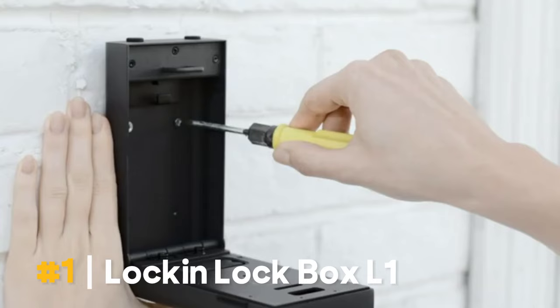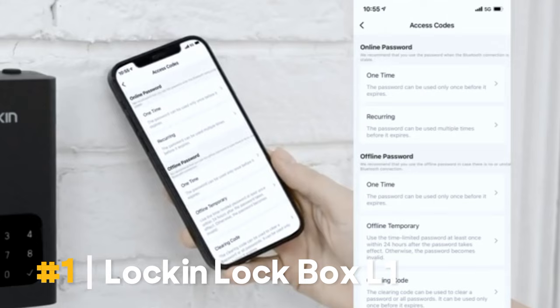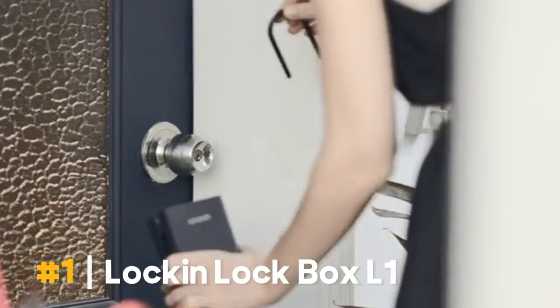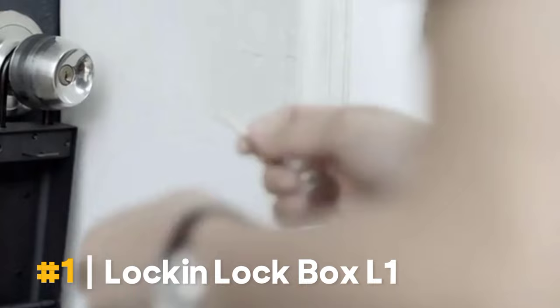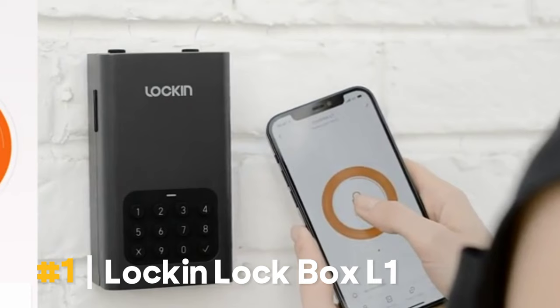Your keys, credit cards, and auto keys may be stored even more securely now. The Lock and Lockbox L1 smart safe safeguards them from falling into the wrong hands. The gadget may be controlled and password locked via the Tuya app. It's made of premium and durable SPCC metal, which guards against freezing, jamming, and scratching. The Lock and Smart Lockbox L1 has been tested 10,000 times with hammers hitting the lockbox body, and it is still functional.